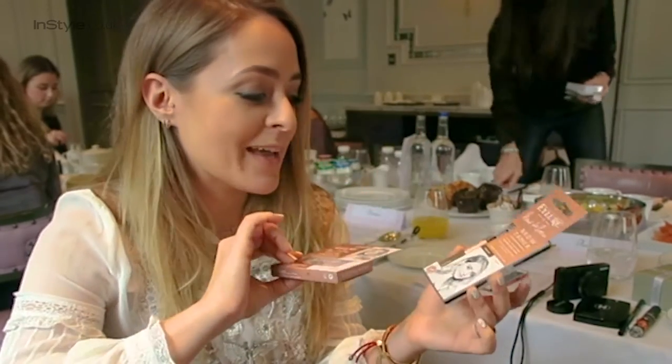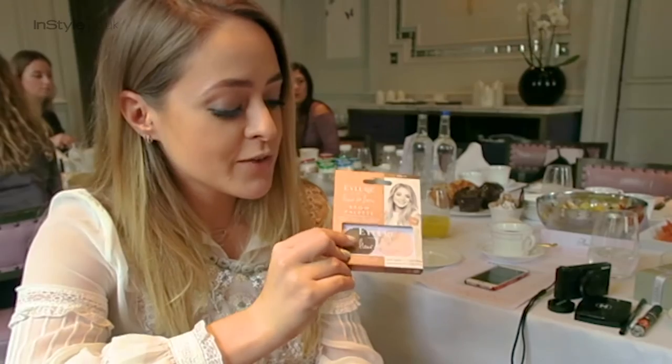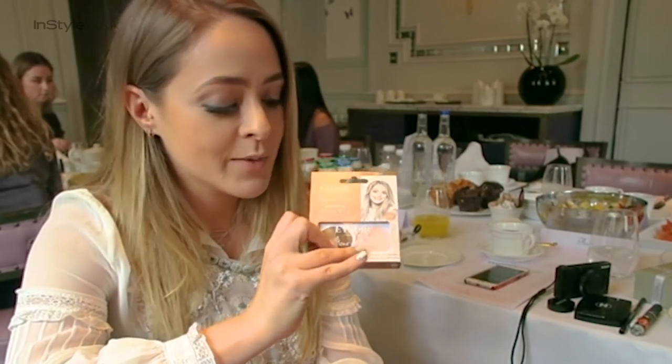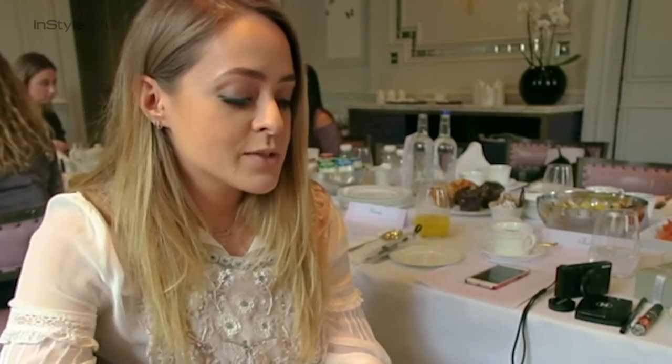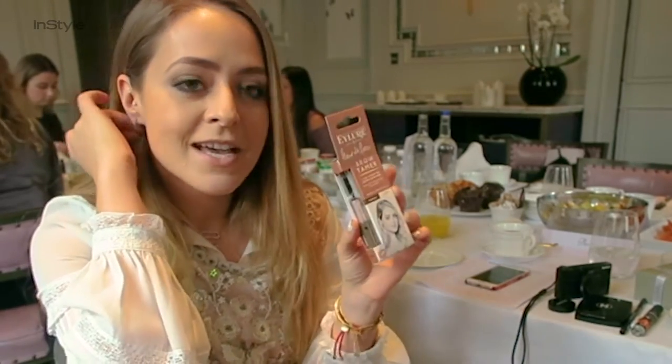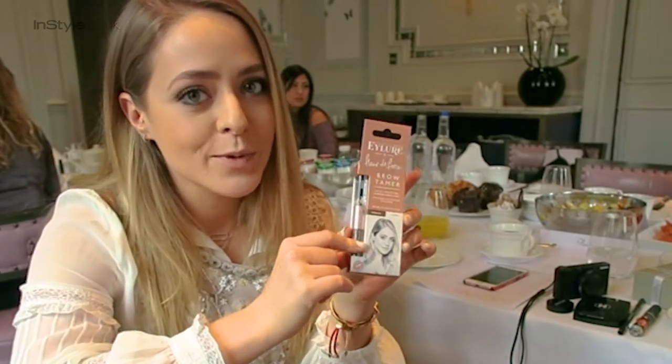Here's a little sneak peek. Basically there are two products. First of all, a brow palette - you've got two different colours of brow powder in there and a matte highlighter, which is my fave because you can use it as an eyeshadow as well. And then there's also the brow tamer, which is clear gel on one end and tinted gel on the other. So we've been talking about those this morning.